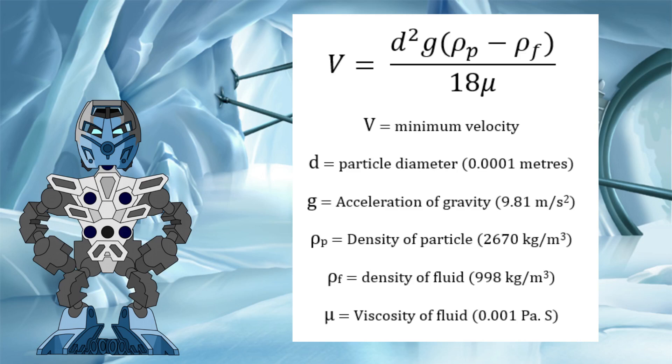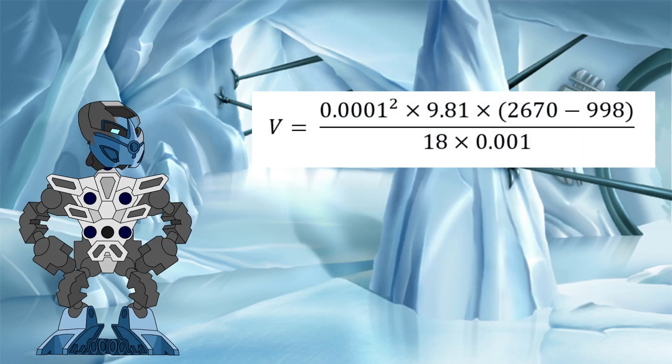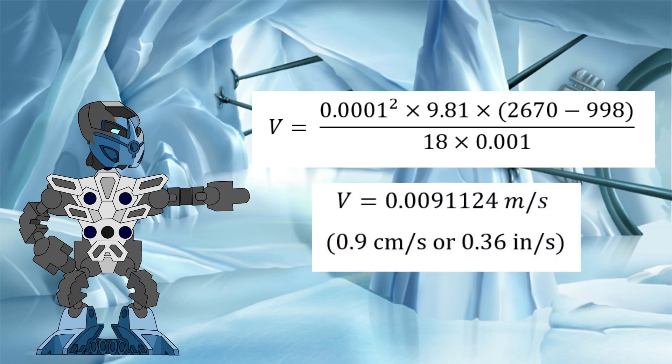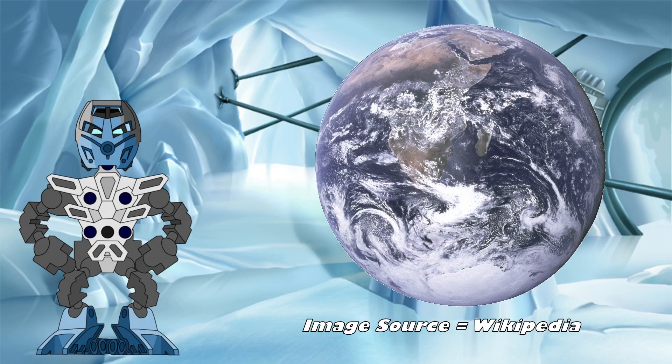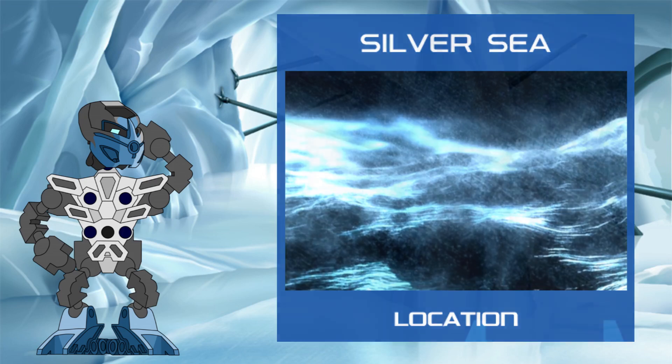All of the numbers needed to complete this calculation are on screen now — feel free to pause the video if you want and work it out for yourself. By plugging the numbers into the equation, we get a minimum velocity of approximately 0.9 cm per second. That's a pretty low speed. Ocean currents here on Earth tend to range from as low as 2 to 10 cm per second in the deep ocean, and up to as high as 250 cm per second in surface currents. Even if the currents in the Silver Sea were on the lower end of this scale, that would still be enough to keep the metallic protodermis particles suspended.